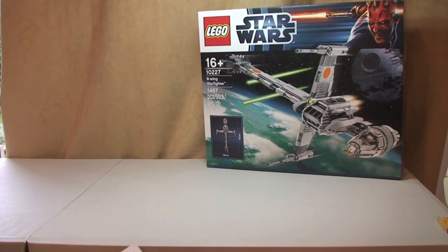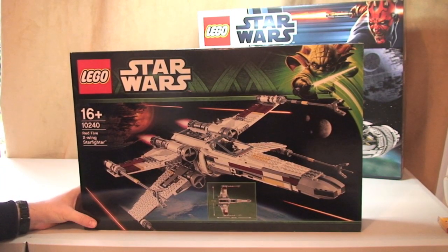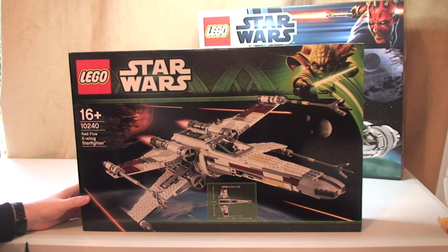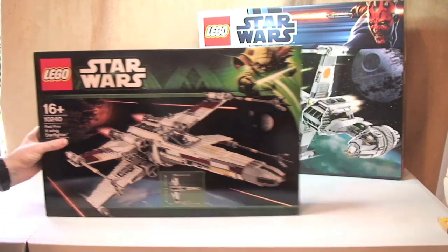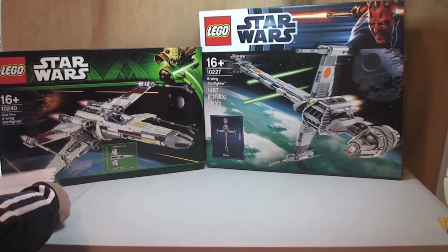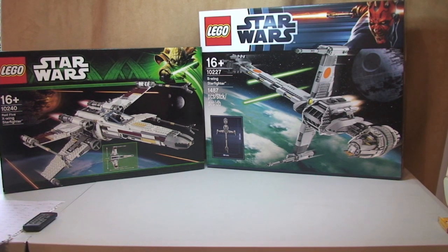Second one — again LEGO Star Wars. This one is the Red 5 X-Wing Starfighter, another Ultimate Collector Series set. The retail price was £169.99 and I paid £137.69, a saving of £32.30. Again this was a Black Friday deal at the LEGO Store. So on to all the Amazon purchases that I've done over the last two weeks.